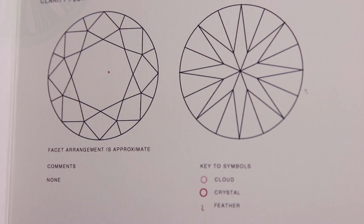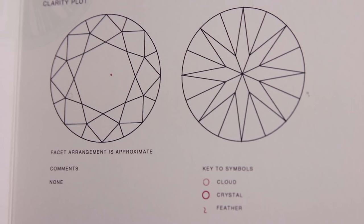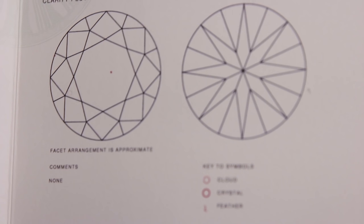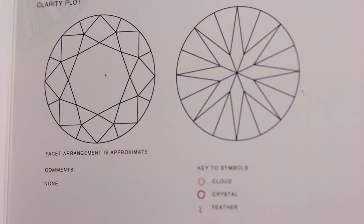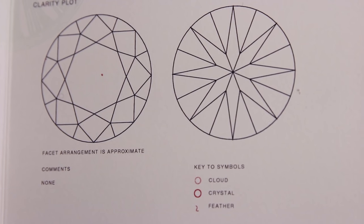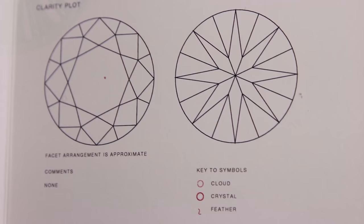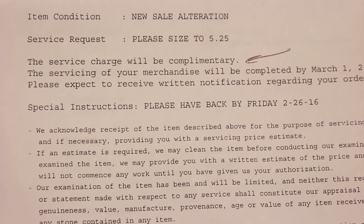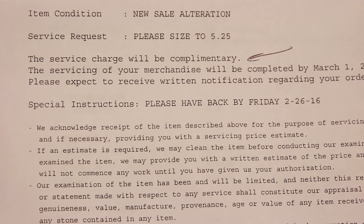Denoted on the graph are inscriptions where the cloud, the crystal, and the slight feathering are included. VS1 inclusions are not visible to the naked eye — only an observer with 10x magnification would be able to detect such inclusions. Also included is an example of the sizing report; in my case, my ring has been sized down to a 5.25. All Tiffany engagement rings are cut to a standard size 6.